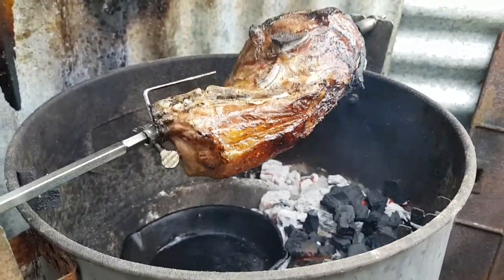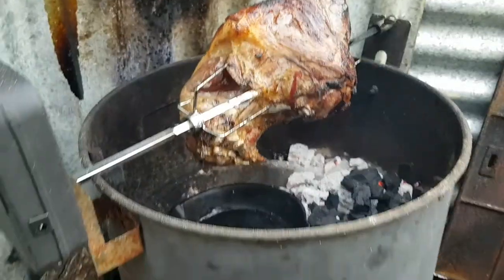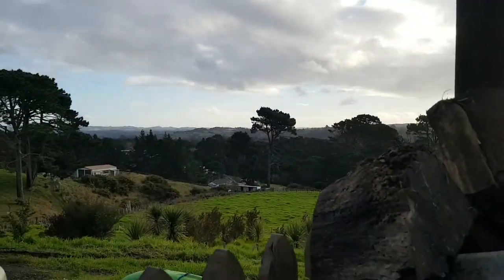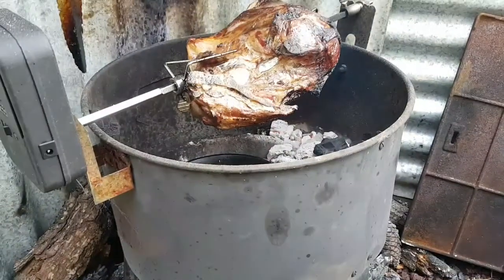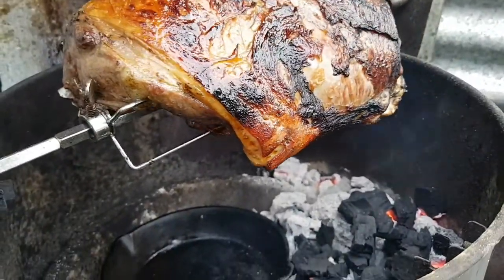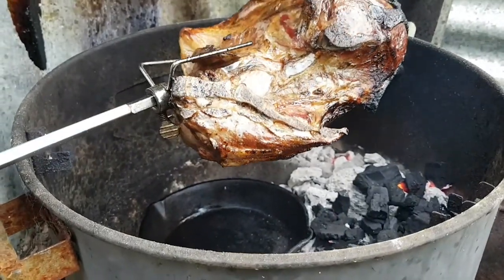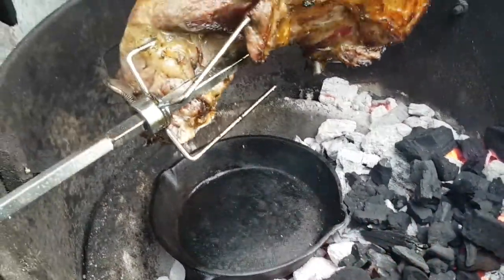Just brought a leg of lamb. It's been on for about 45 minutes. It's causing too much flames — all the fat is dripping down. So I put the pan in there and I'm going to move the coals up this end.